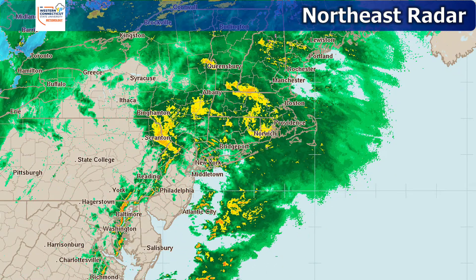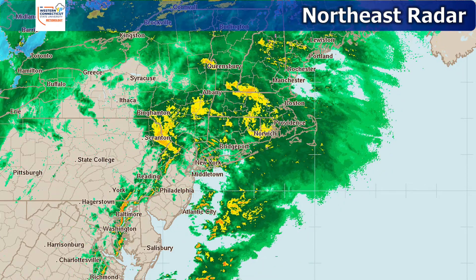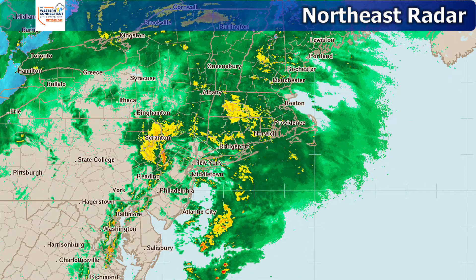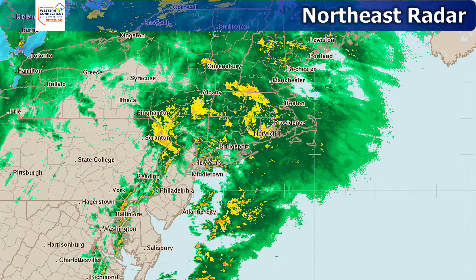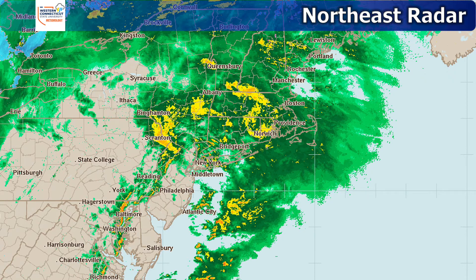With all that cloud cover, we do have some pretty heavy bands of rain coming into our area. We can see those yellows and oranges that are to our north, which had passed through our area earlier today giving us some pretty heavy rain, and we do look to have that continue for pretty much the remainder of the day today.